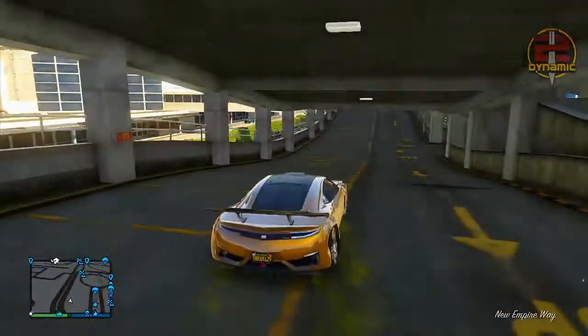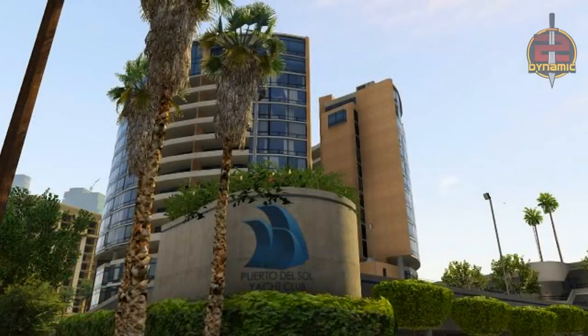The first potential location is the Puerto Del Sol Yacht Club. The location has two main towers as well as a long low apartment block. The club is just north of the six-car Vespucci future apartment and would be a great luxury addition to the marina area.